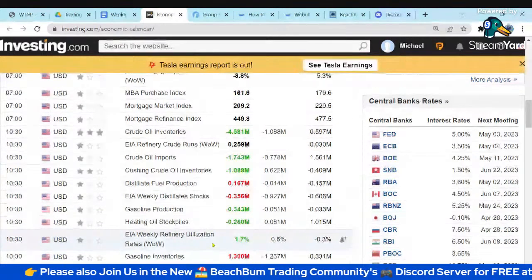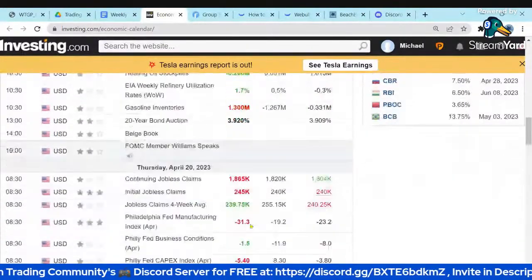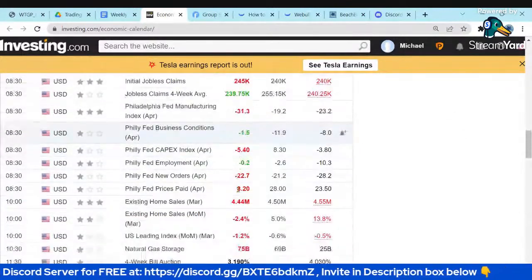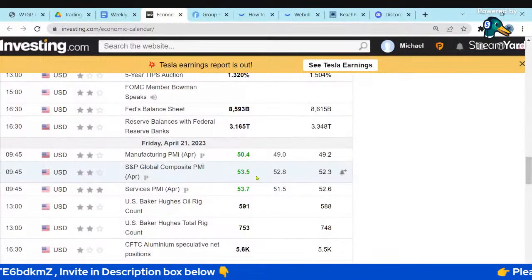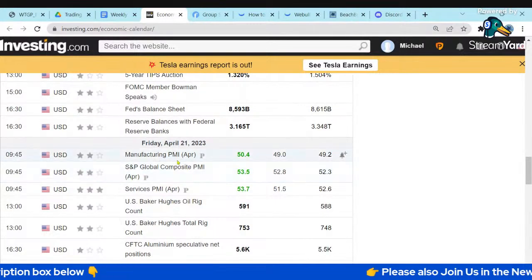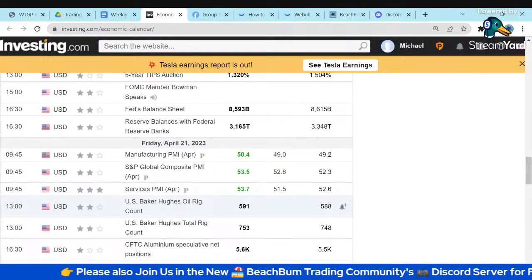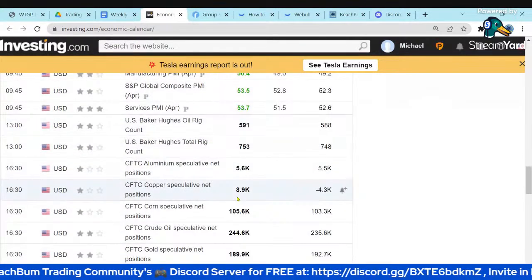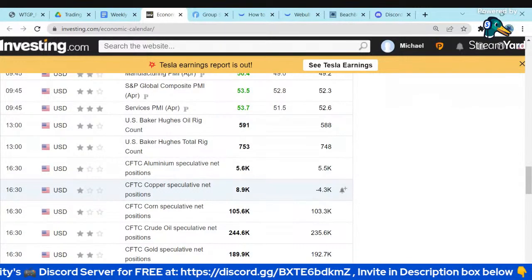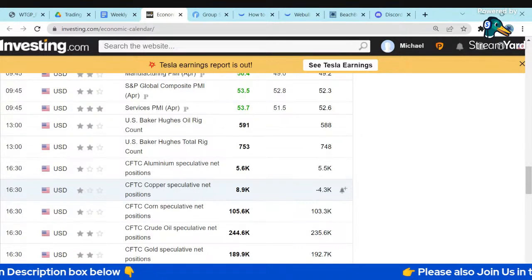Refinery utilization was up and gasoline inventories were way up. Then on Friday, we got the PMI data, which showed stronger-than-expected manufacturing. The Purchasing Manufacturing Index was stronger in both manufacturing and services, meaning inflation on the front end of the curve is still higher than expected. Inflation is still there. The Fed has more work to do — several Fed officials came out saying they've got more work, inflation is still too high, and they're going to need to hike rates again.